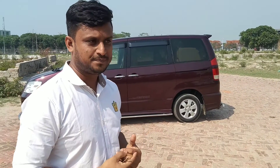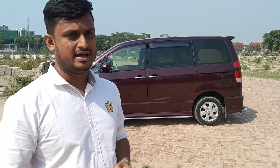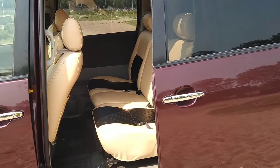We have a 7-seater. So this car is the CNJ. This is the model. It was a 5-seater.